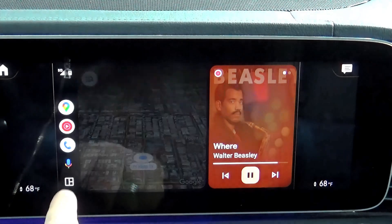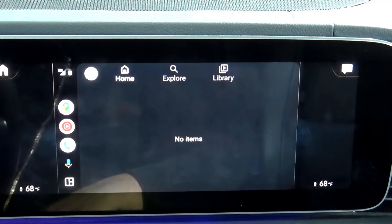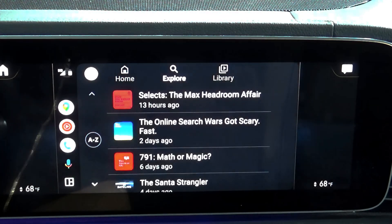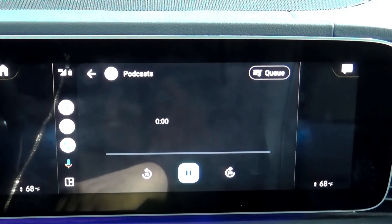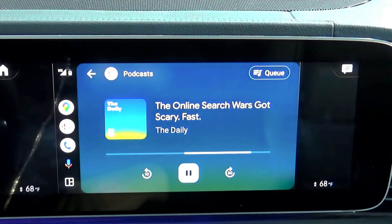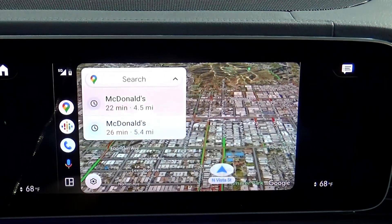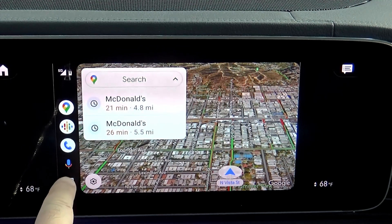You can also reduce the number of open windows or replace the app on the front screen. For example, let's select a podcast app and pick a podcast. When I switch to navigation, the podcast will play in the background — or you can split the screen to control them both.